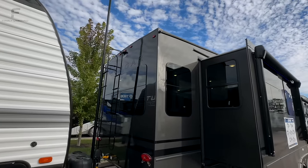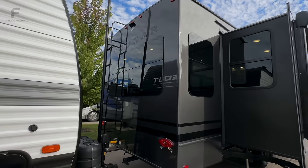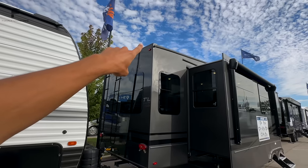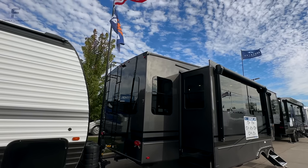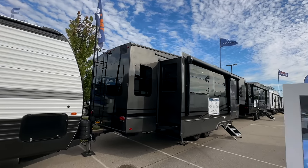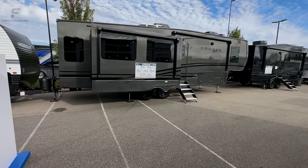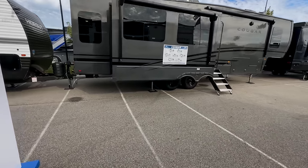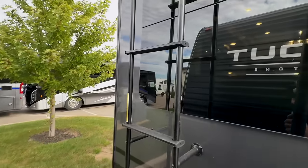The rear cap looks really nice. The Cougar logo on there is black so it blends in well, and there's a really glossy finish on it. You have a ladder to get up on the roof, a prep to add a backup camera, and even on the roof membrane they are painting over the edge so it's not white — it actually matches the paint on the Cougar fifth wheel itself.